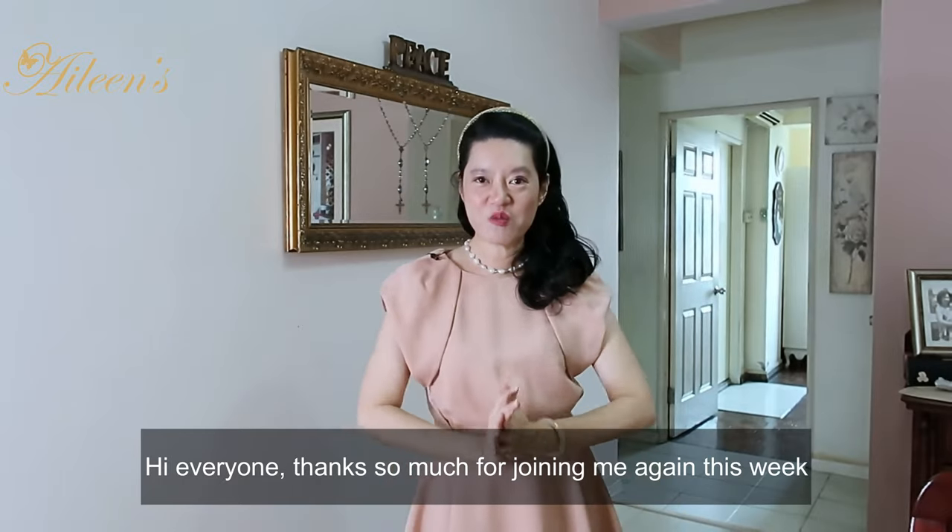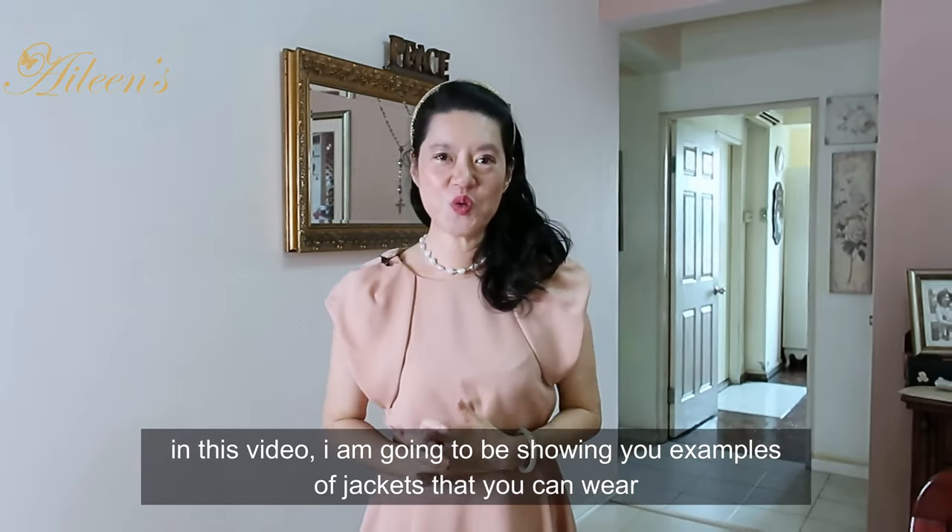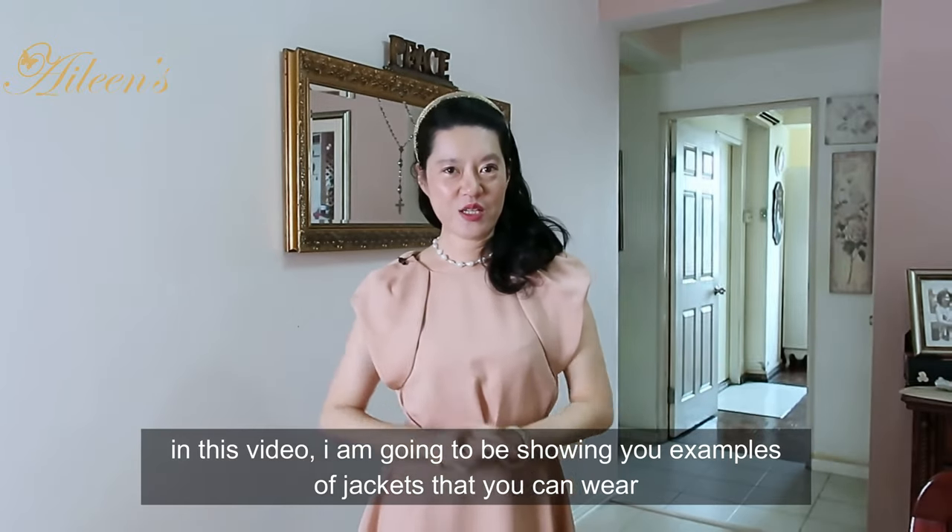Hi everyone, thanks so much for joining me again this week. In this video, I'm going to be showing you a few examples of jackets that you can wear to work.